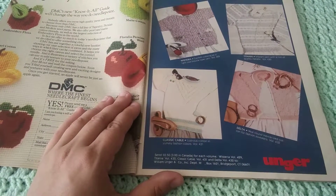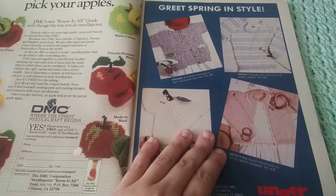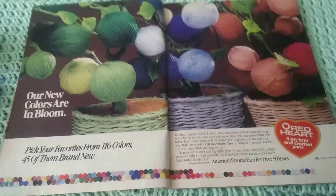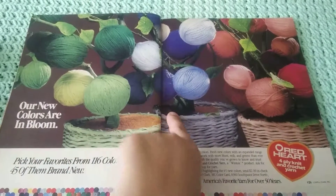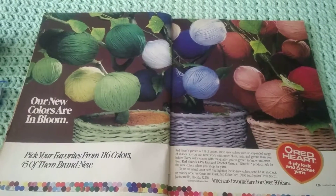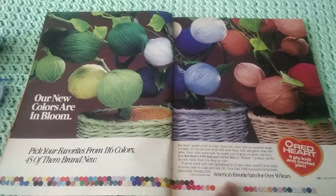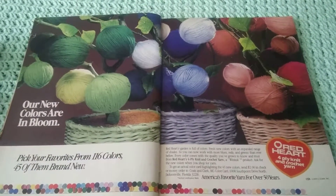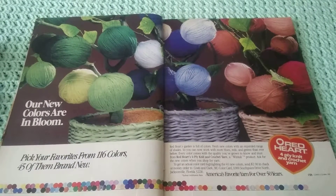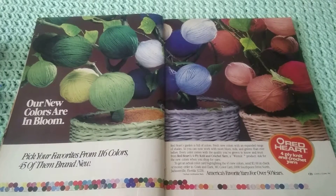It says $2.50 in Canada for each volume — so it's an ad for some cotton yarn. This ad — I think I've seen it in a few magazines — I love this picture. It's for Red Heart, and it has these cute little trees with balls of yarn on it. It says 'New colors are in bloom — pick your favorites from 116 colors, 45 of them brand new.' At the bottom they have all these different skeins showing. It says, 'Red Heart's garden is full of colors — fresh new colors with an expanded range of shades. You can work with more blues, reds, greens than ever.' Every color comes with the quality you've grown to know and trust from Red Heart's 4-ply knit and crochet yarn — a Wintuck product.